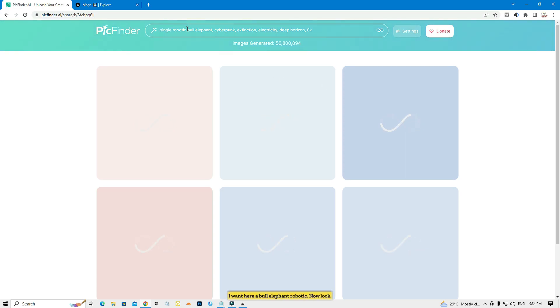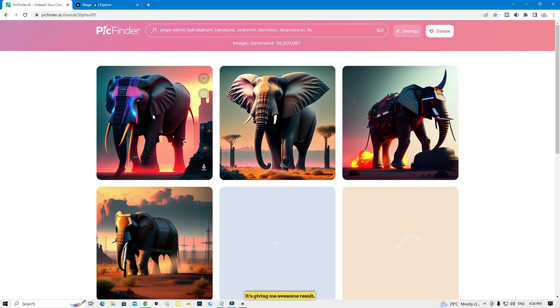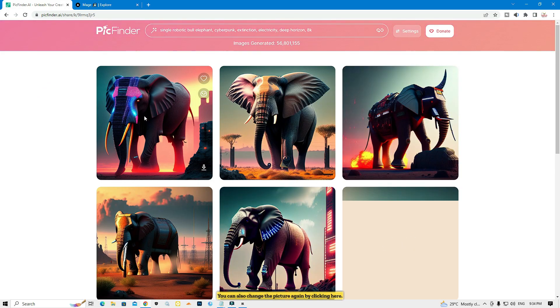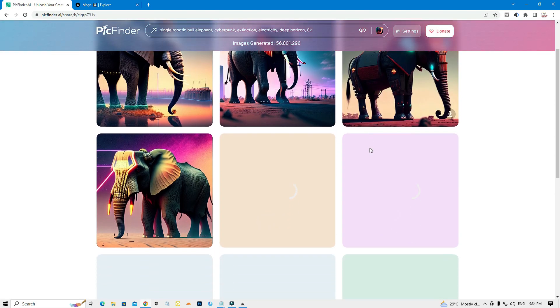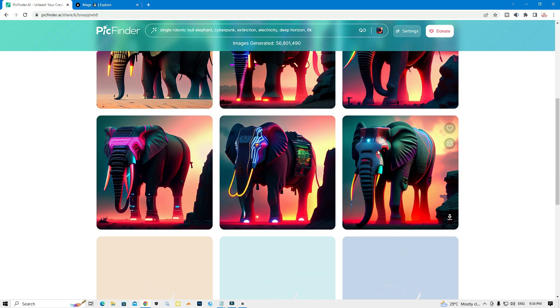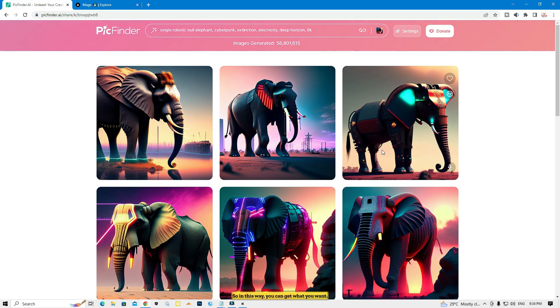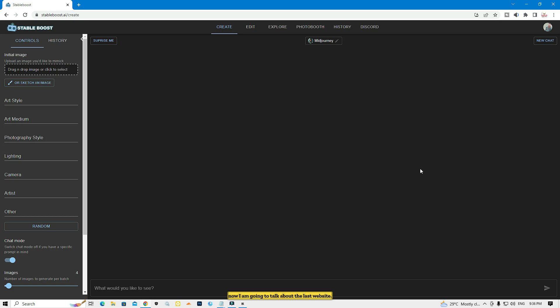I typed 'bull elephant robotic' — look, it gave me an awesome result. You can change the picture again by clicking here. What an amazing picture! In this way you can get any picture you want from this website. I strongly suggest you use PickFinder.